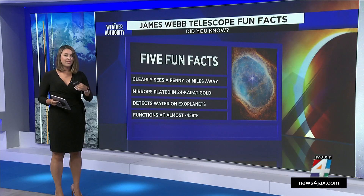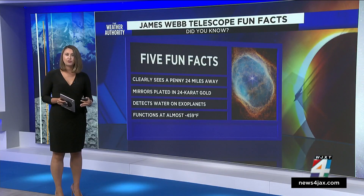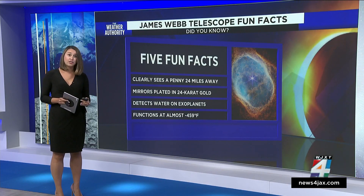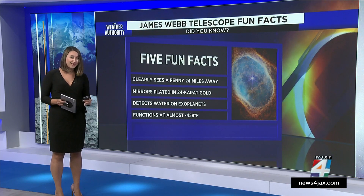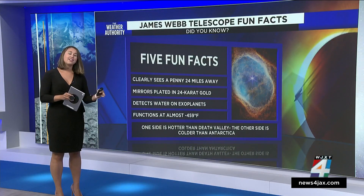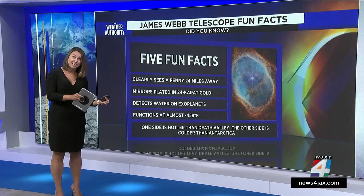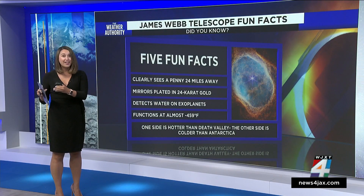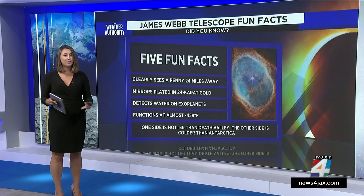This one's also very interesting: the instruments on the telescope can function at almost absolute zero, which is 459 degrees below zero. And last but not least, one side of the telescope is hotter than Death Valley, and the other side is colder than Antarctica. Talk about polar opposites.